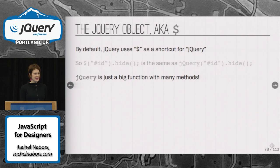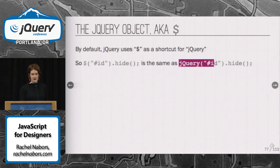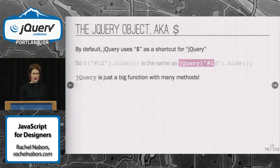jQuery is a gigantic function — it's got many methods. When you use jQuery with an id selector, jQuery is going out, scouring your document for that id. It returns it as a jQuery object, and then it runs its method hide on it. So there's a lot of wrapping going on there — just think about how jQuery wraps things.